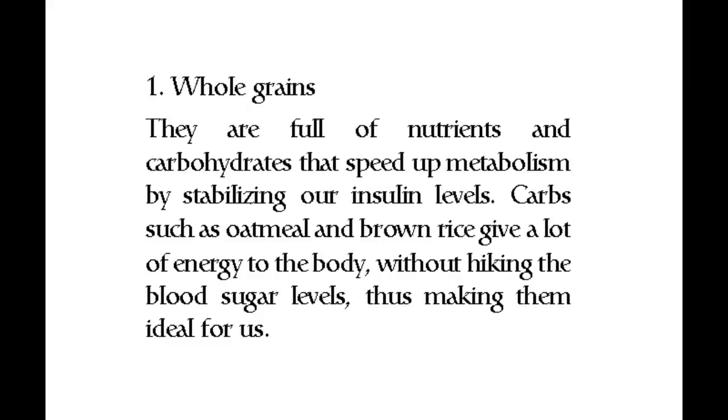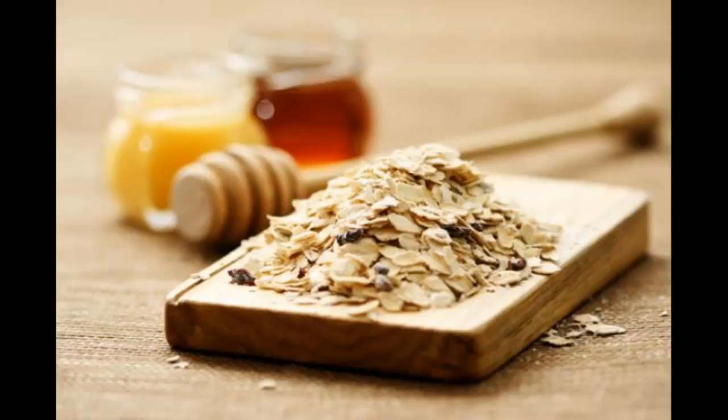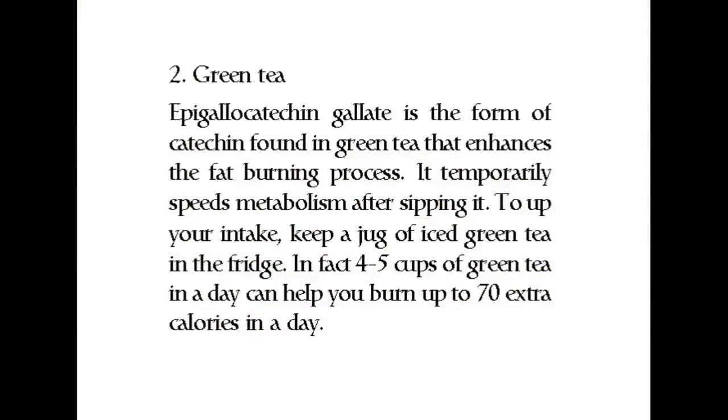Number two: green tea. A type of catechin found in green tea enhances the fat burning process. It temporarily speeds up metabolism after sipping it. To up your intake, keep a jug of iced green tea in the fridge. In fact, five cups of green tea in a day can help you burn up to 70 extra calories per day.